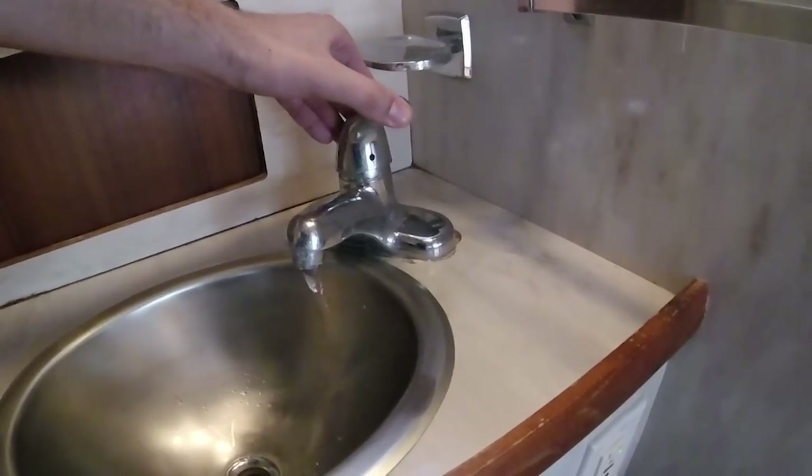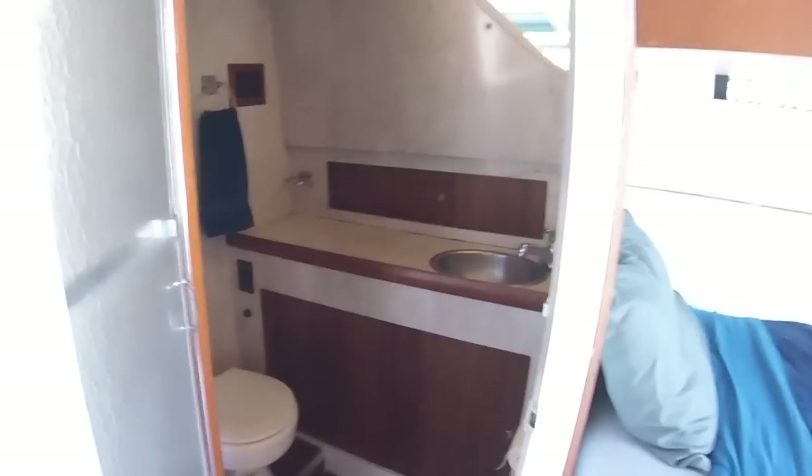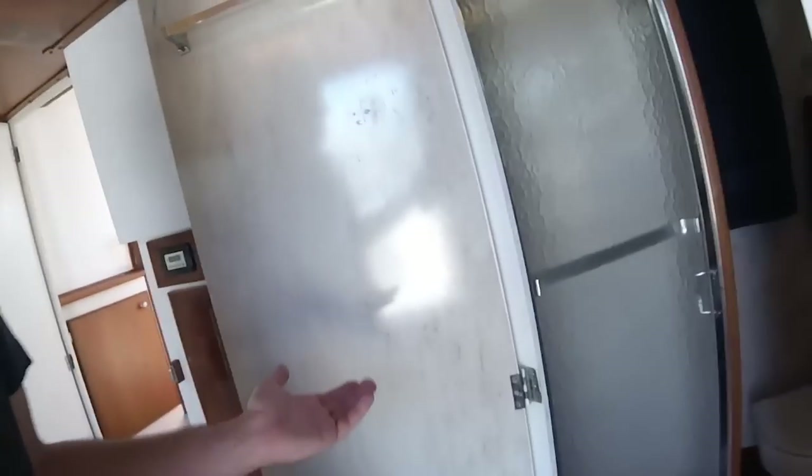Here is the master head, and it's actually pretty big. You don't see this kind of thing very often. There's even a full-size stand-up shower that's not a wet head. This is a separate shower inside of the head. You don't see that often on boats of this size. Normally you'd have to go to 50 or 60 feet to get that, which is a pretty basic convenience. And it works great.